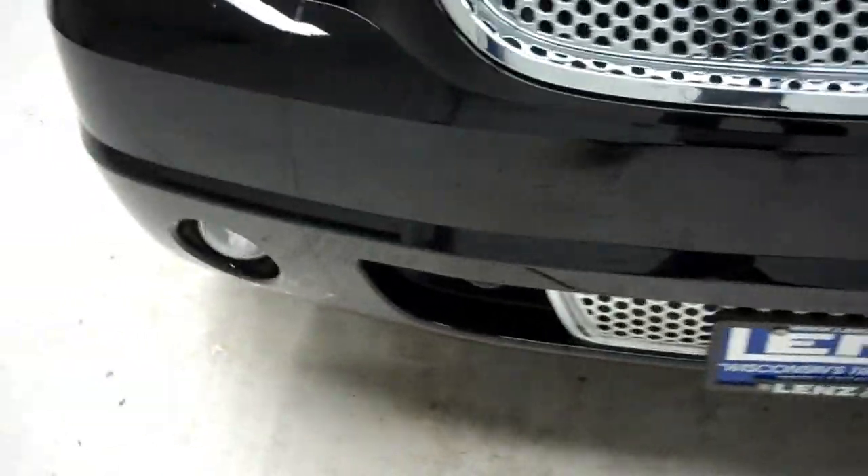It has Firestone Dueler tires which look like they're newer — the tread is very deep.